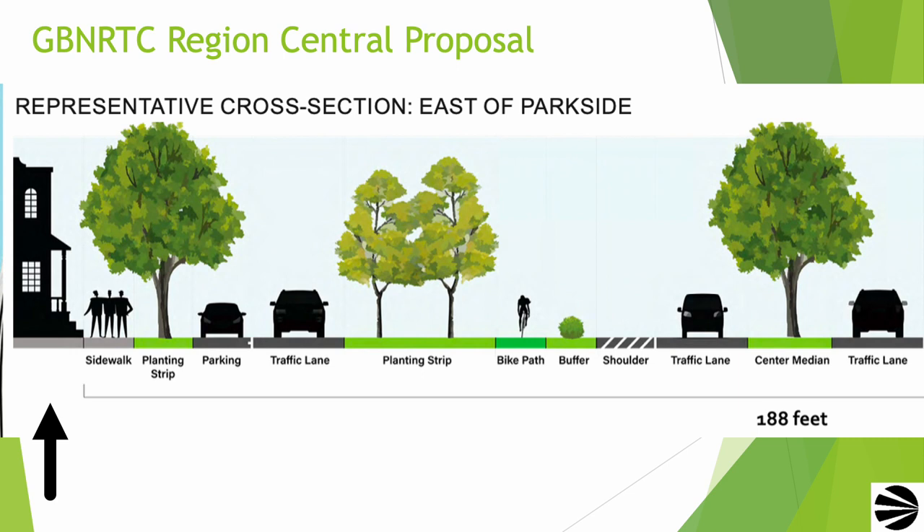Below you see a representative cross-section of Humboldt Parkway east of Parkside. Starting on the left at the house: after the house comes a sidewalk, a planting strip, a parking lane, a traffic lane that is for mostly local residents, a planting strip for larger trees and flowers and gardens, followed by a bike path, another planting area that acts as a buffer between another traffic lane, which would be the main traffic lane. After the second traffic lane, we have a center median. To the right, this configuration is mirrored for the other side of Humboldt Parkway.